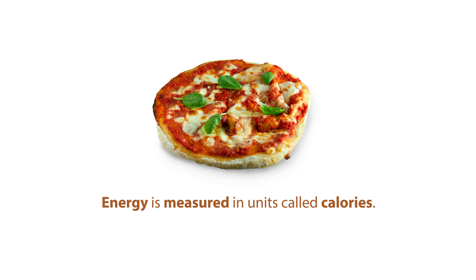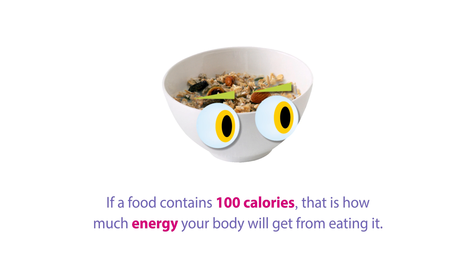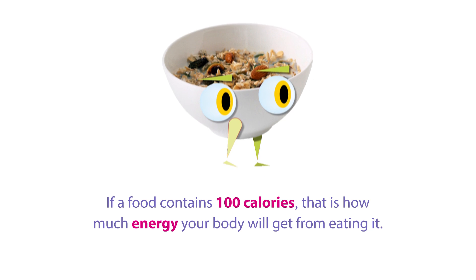Energy is measured in units called calories. If a food contains 100 calories, that is how much energy your body will get from eating it.